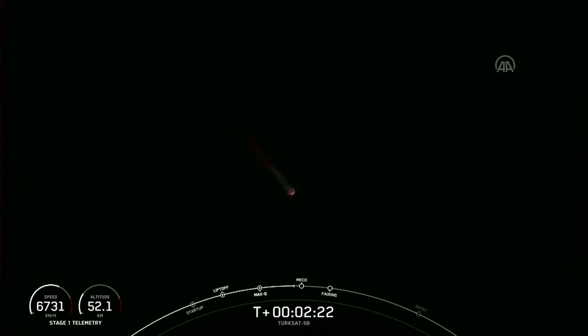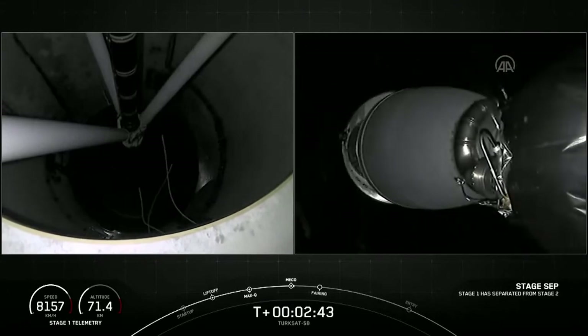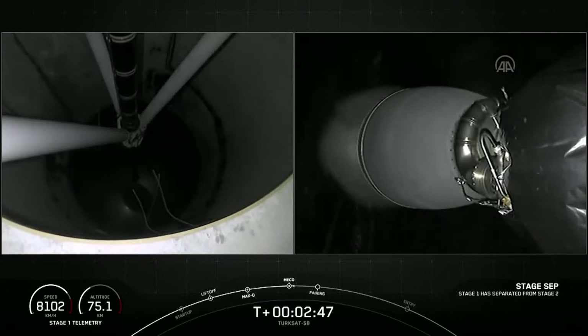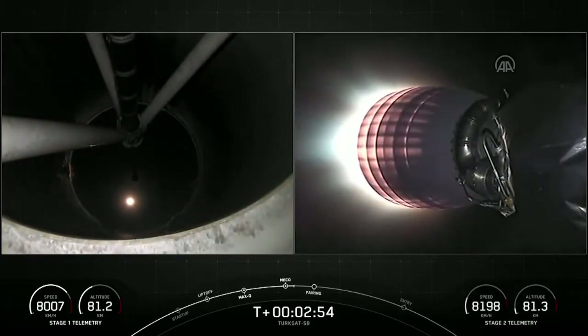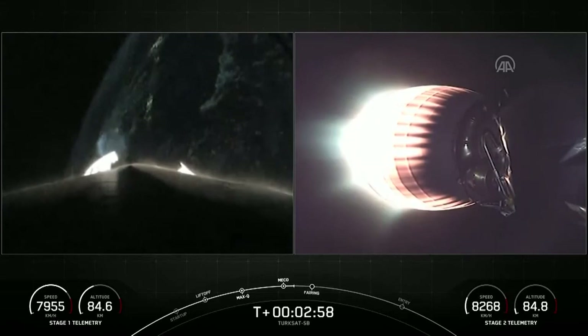The first stage is coming up on 4G's acceleration, and we're going to begin throttling down to hold 4G's. Getting ready for main engine cutoff. First stage engine cutoff. Stage separation confirmed. MVAC ignition — we've got successful stage separation. The second stage is now under power of the single Merlin vacuum engine.